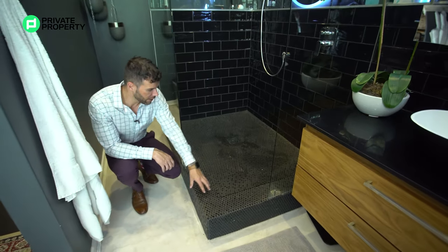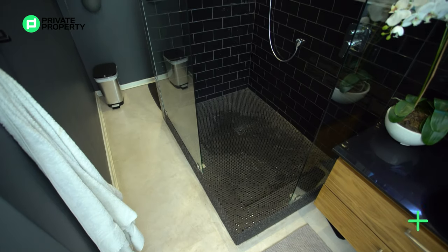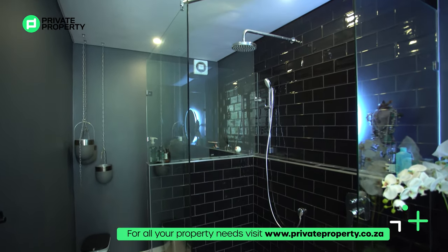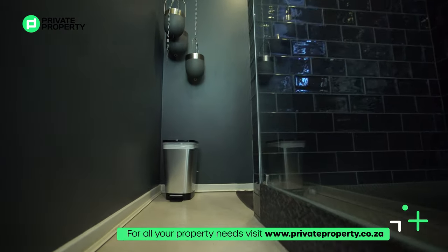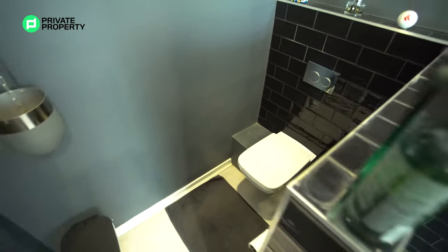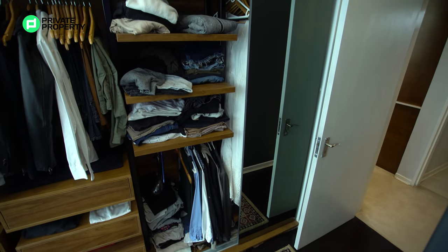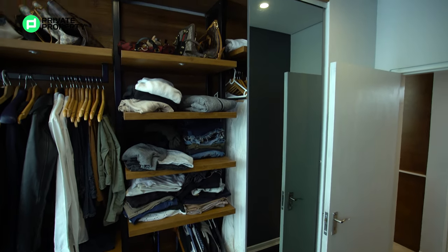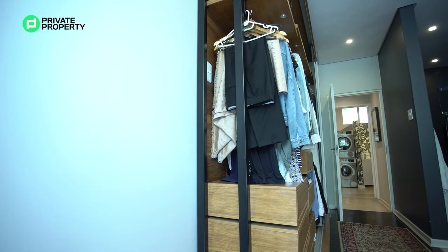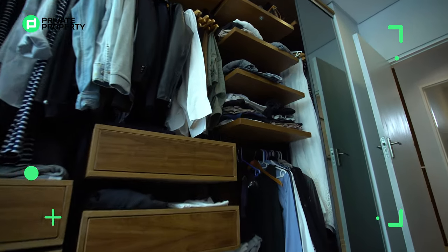Then you walk into this shower right here — glass on three sides and this really interesting tiling that we very rarely see. We've got this really interesting hexagonal tile pattern running all through here, some of it being matte, some of it being gloss — definitely unique, something we've never seen before. Right over here you've got your toilet hidden in the corner, a floating toilet with no visible cistern, meaning your two flush buttons are mounted on the wall. Very cool, very high class.